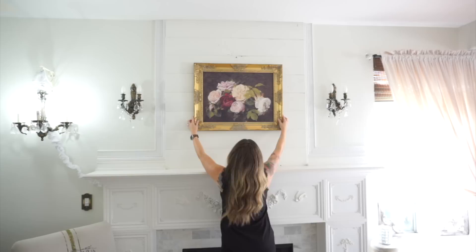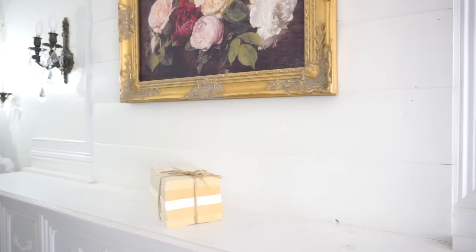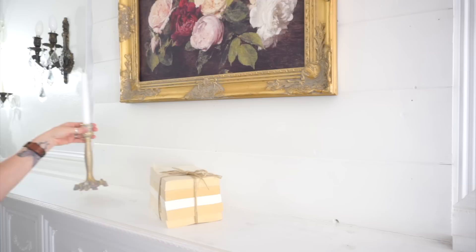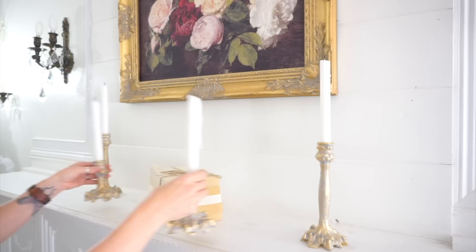I absolutely love the way this looks over here. I cannot wait to start decorating for the seasons — I think fall and Christmas decor is just going to look stunning with all of the gold I've been adding. Once I had this up, I worked with things I already had. I didn't want to add a ton of stuff and take away from this beautiful print, so I just found a stack of books and a few candlesticks, then added a subtle hint of greenery to complete the look.